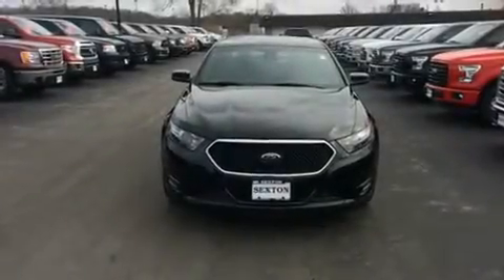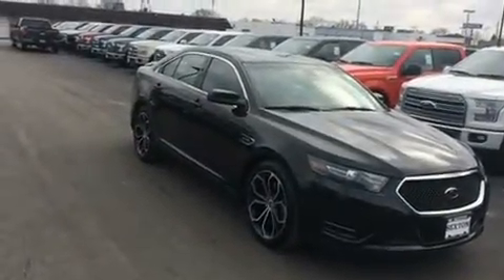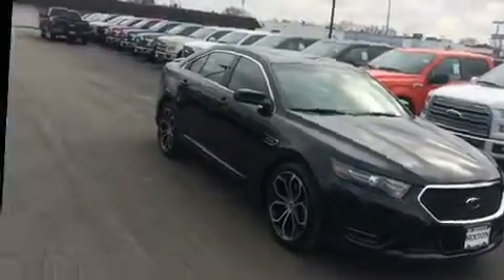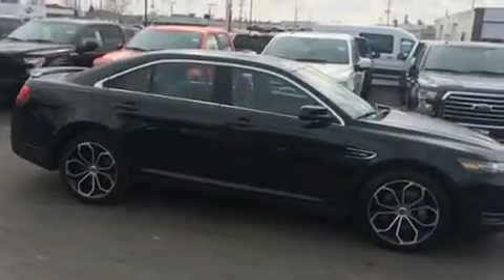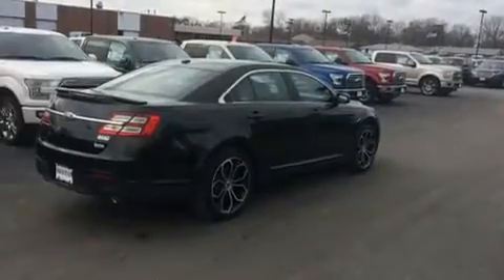Here's a great deal on a 2013 Ford Taurus. This four-door, five-passenger sedan still has fewer than 30,000 miles. Under the hood, you'll find a six-cylinder engine with more than 300 horsepower, and for added security, dynamic stability control supplements the drivetrain.